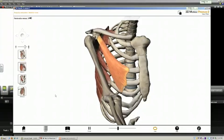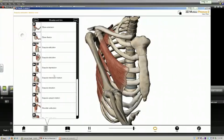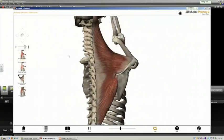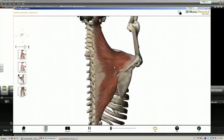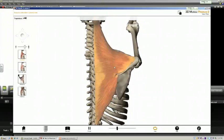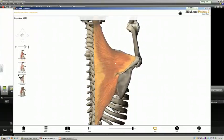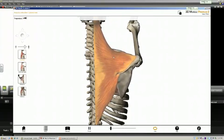Now let's compare this with the corresponding muscles that perform the opposite action — scapular adduction. Looking at the posterior chest wall, you can see the middle fibers of the trapezius. The arrow is positioned right over the middle fibers, which are playing a major role in pulling the scapula and therefore the pectoral girdle back into the anatomic position.